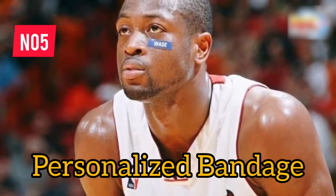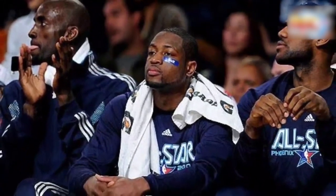Starting at number nine, we have Dwayne Wade's Band-Aid. Wade was known for sporting a Band-Aid even when he wasn't injured, leading to a ban due to the NBA's strict regulations on players' appearances.